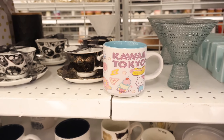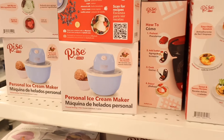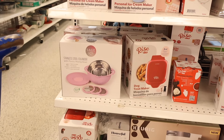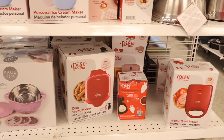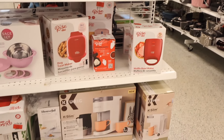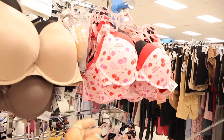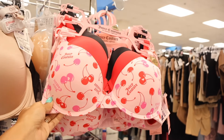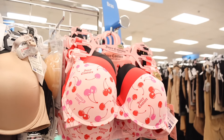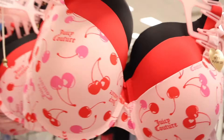Just walking around I found a personal ice cream maker — so cute! They also have a stainless steel mixing bowl with strainers and waffle bowl makers by Rise — really cool for ice cream and strawberries. They also have Keurigs here. Random find: Juicy Couture push-up bras, only $20 — cherry, all-red, all-black, giving Victoria's Secret Pink vibes. I'm not buying but wanted to show you!